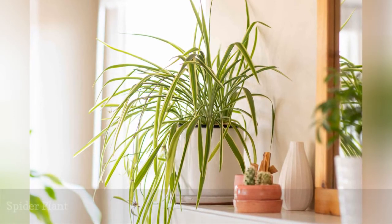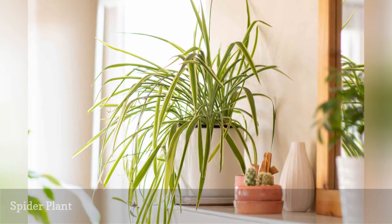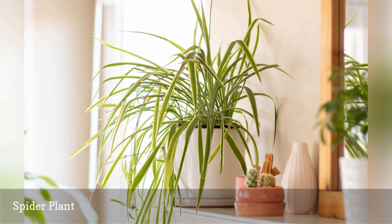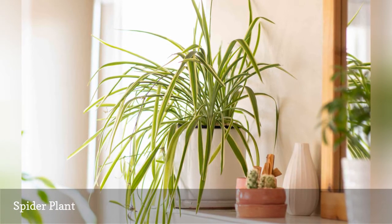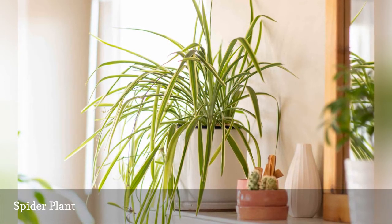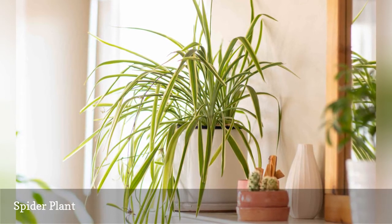The spider plant, Chlorophytum, looks just as cool today as it did in grandma's kitchen in 1978. Also known as ribbon plant or airplane plant, the spider plant is non-toxic to cats and dogs, and will tolerate a wide range of light, moisture, and soil conditions.